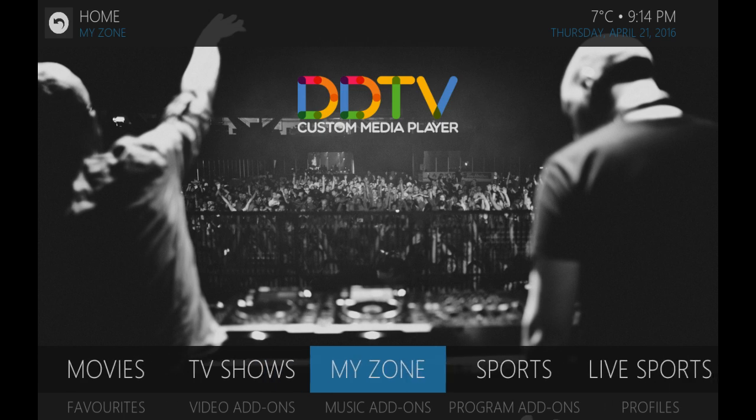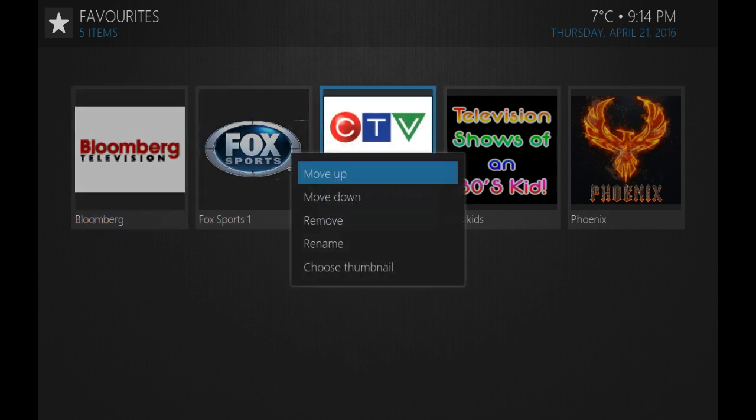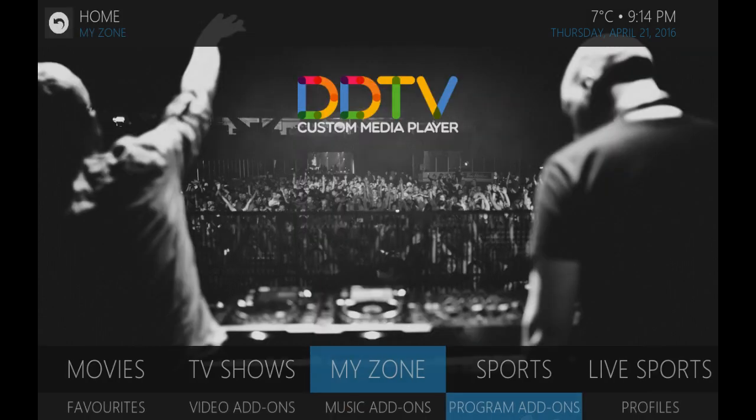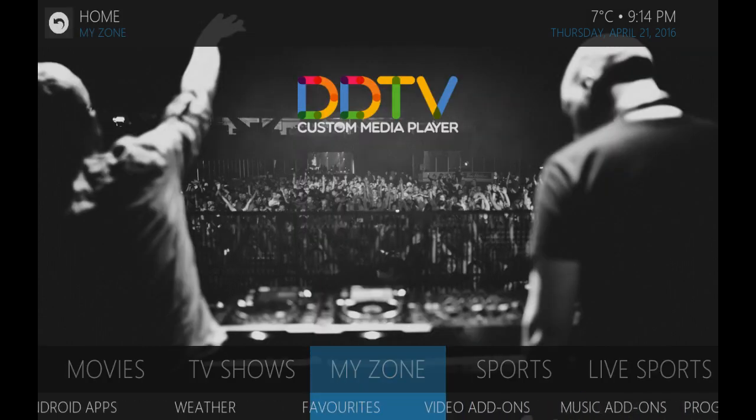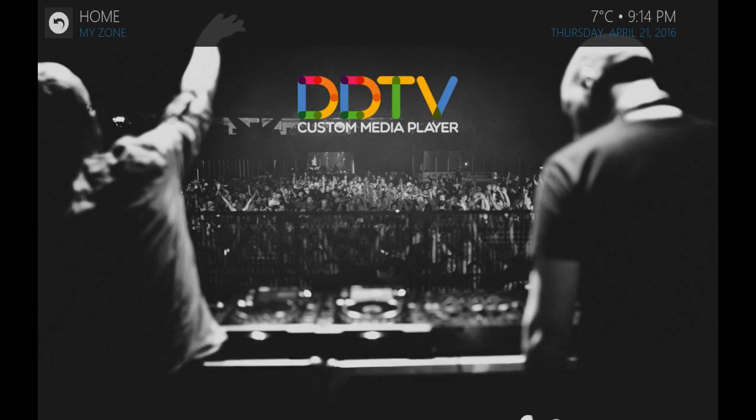We'll start off here in the My Zone, where all your favorites are. You can add and remove these at any time based on how you're using it. It makes it very quick to give you one-click access to the content you watch the most.